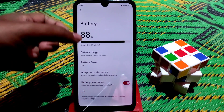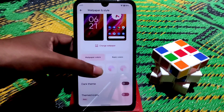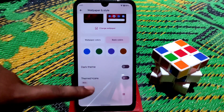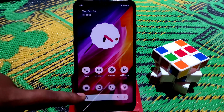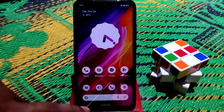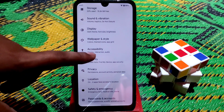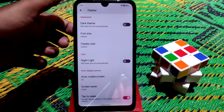In Wallpaper and Styles you can change colors according to your wallpaper. We have some basic colors, and you can enable dark theme, which is working pretty much fine. If you enable themed icons, the app icons will change to match the theme. In display settings we have dark mode, font size, brightness — whatever you want to change, it's all working fine.